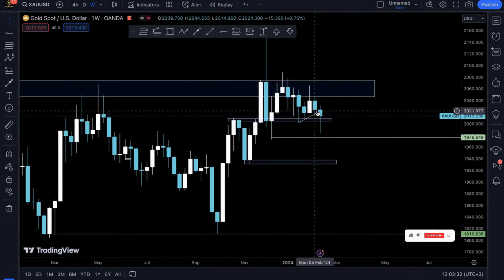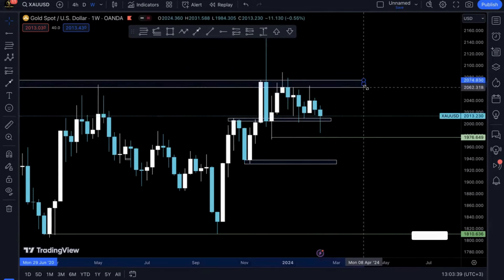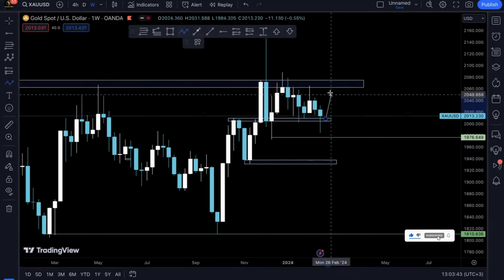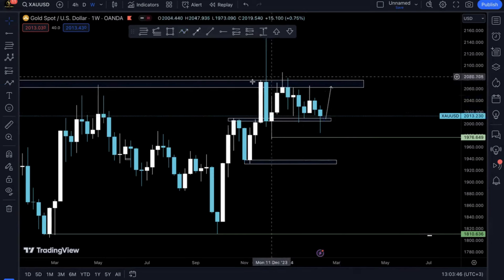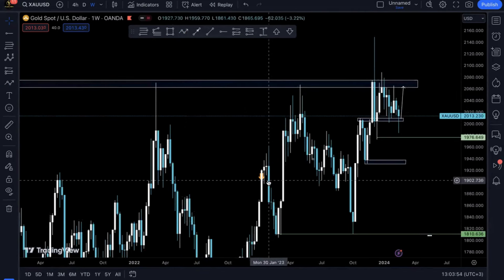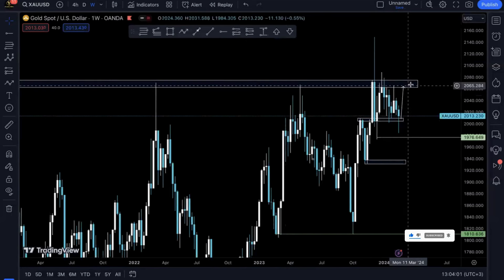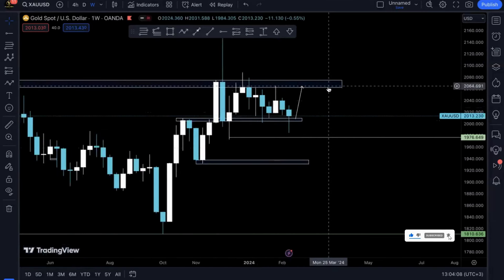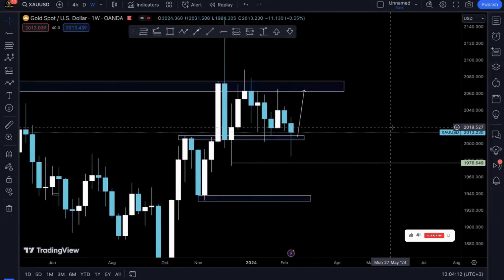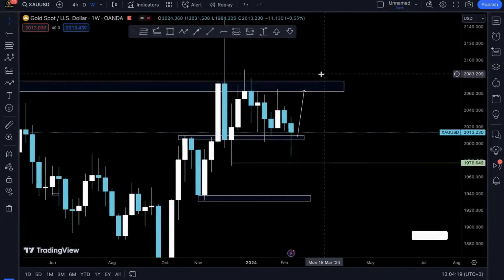With gold, the same thing applies — prices are now on a support structure and having a hard time breaking below, so I'll be anticipating prices to pump higher. However, there's a very strong resistance above — that's the highest high — and prices haven't been able to break it. If prices do break it, that's a new all-time high for gold and it's going to be very significant. I'll just be looking for buys until prices reach about 2060, and then watching to see if they break through, because if they do it will be with crazy momentum.